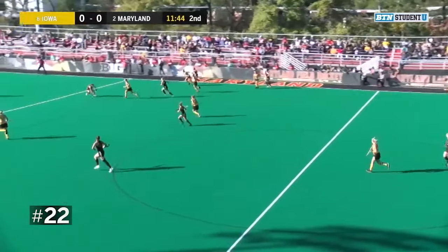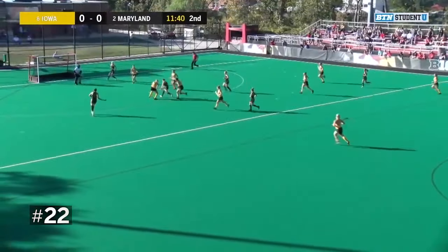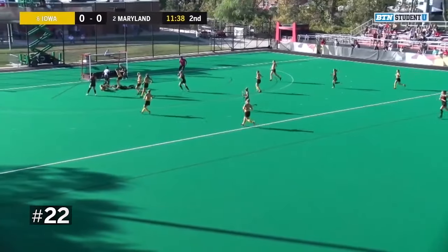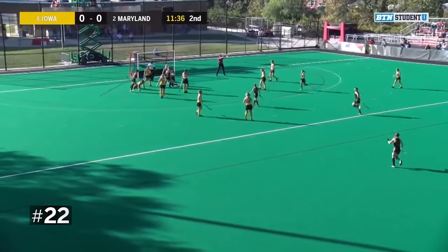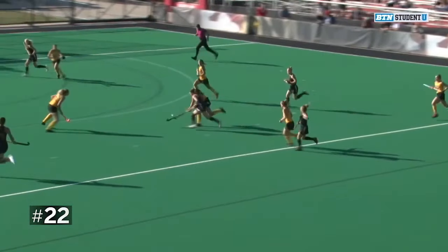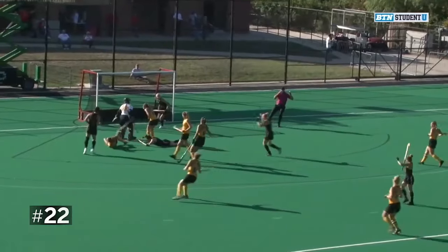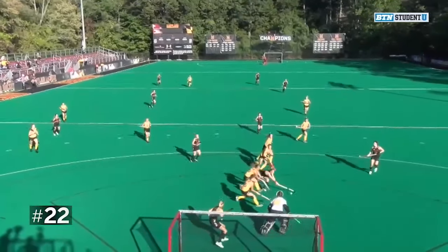Now Maryland attacking on the far side, in towards the middle, approaching the circle — went their way through the Iowa defense and a goal for Maryland. Yeah, great attack there by Maryland, allowing themselves to bring it up the field for their first goal of the game. They didn't miss this time.